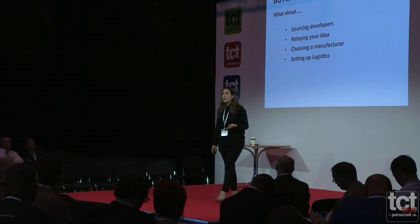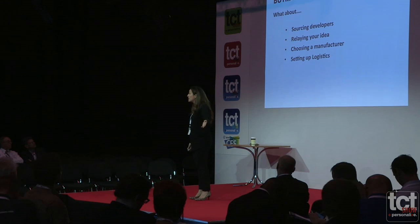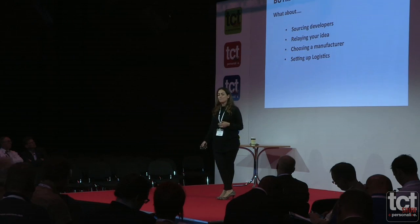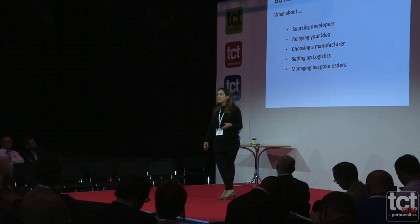You've got to choose the right manufacturer, set up logistics. What if a small designer wants to have internal components put in? Is there going to be a manufacturer out there happy to hold that lighting component, for example, that can be married up to the lampshade they've designed? And of course, managing bespoke orders — how do you enable a business that could potentially have millions of customers creating millions of bespoke orders at millions of different addresses? It's a difficult tall order. Is it really that simple?